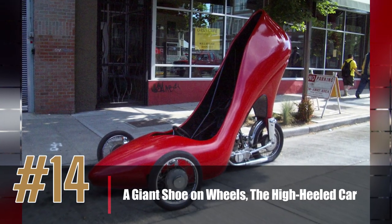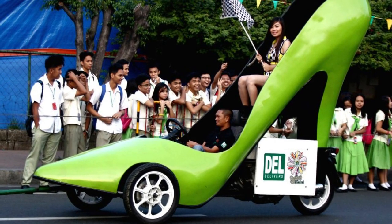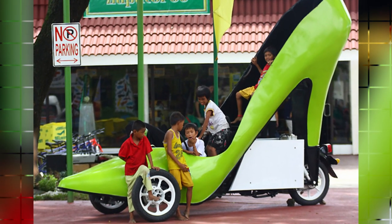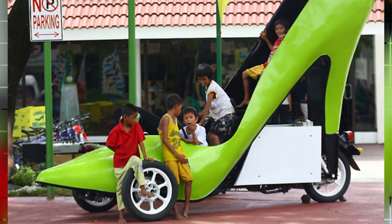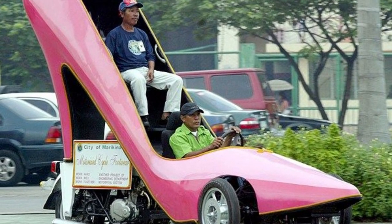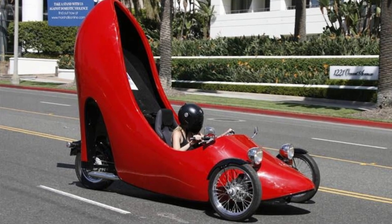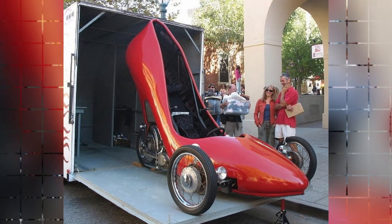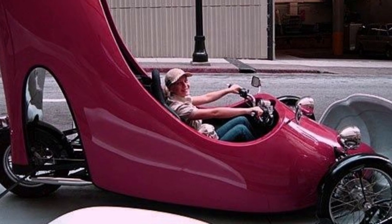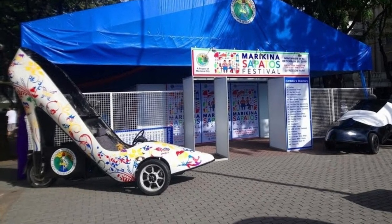Number 14: a Giant Shoe on Wheels, the High-Heeled Car. One of the most unique vehicles in the world has to be the high-heeled car. Created by artist Scott Wade, who was inspired by the famous red-soled shoes of Christian Louboutin, the car is designed to look like a high-heeled shoe, complete with a stiletto heel, leather upper, and heel cap. Made entirely of metal and fiberglass with a custom paint job mimicking leather texture, its interior features leather and suede upholstery, a custom dashboard, and a high-quality sound system.